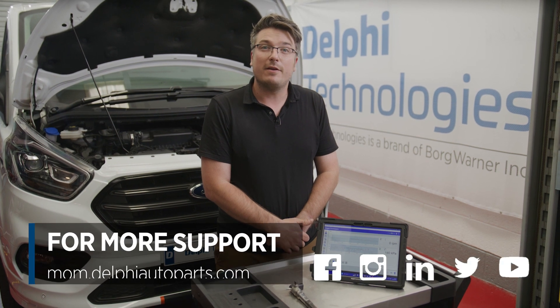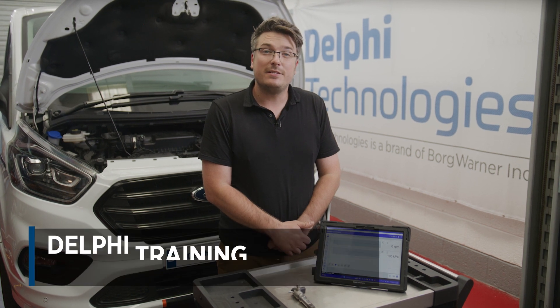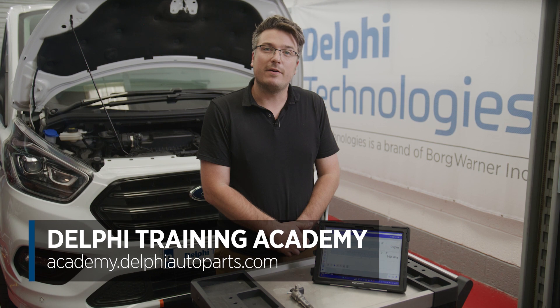Thank you for watching and I hope that you found this video useful. For more videos and support, follow us on social media or visit our Masters of Motion online hub. If you'd like to continue your learning further, check out our range of expert-led courses at the Delphi Training Academy.